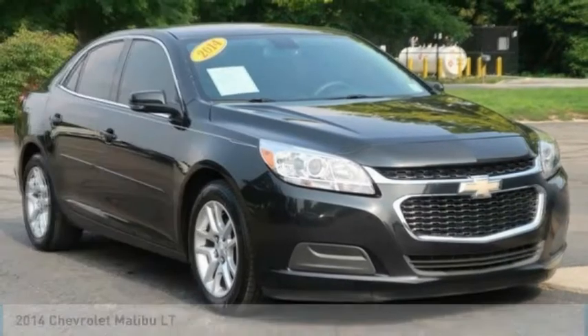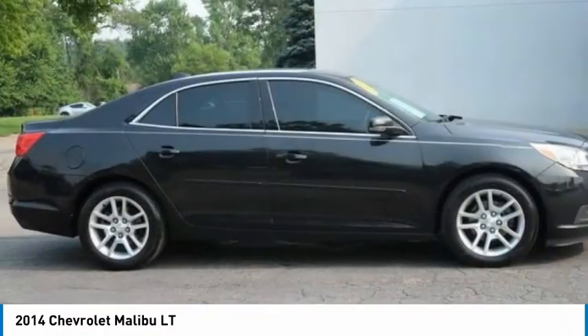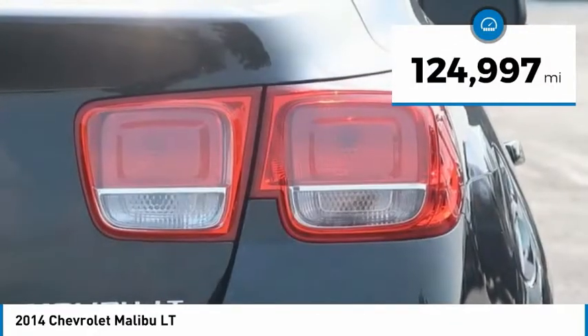Take a ride in the 2014 Malibu. A combination of performance and fuel economy, the Malibu is a great commuting car and is priced below $15,000. This vehicle has less than 125,000 miles.